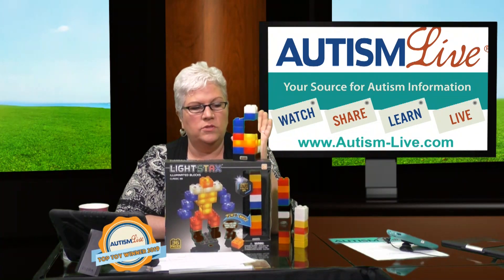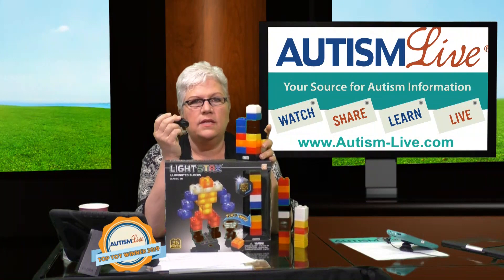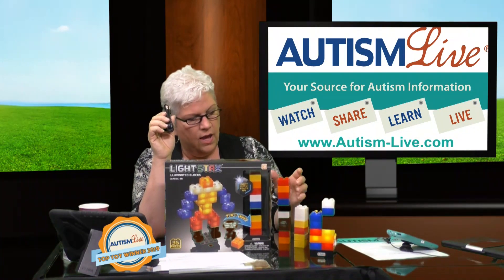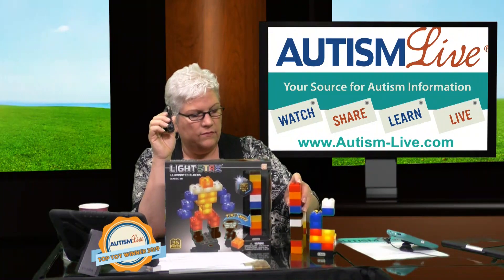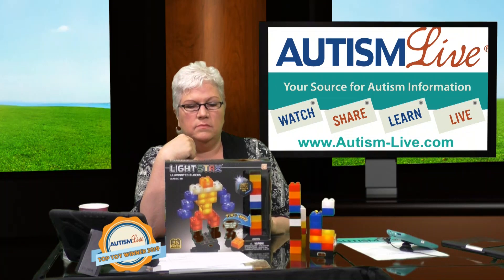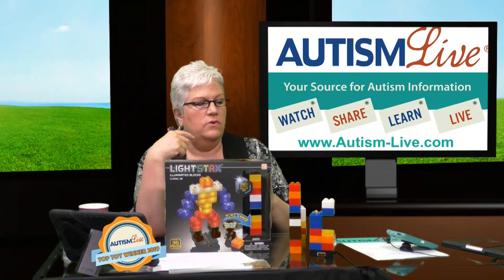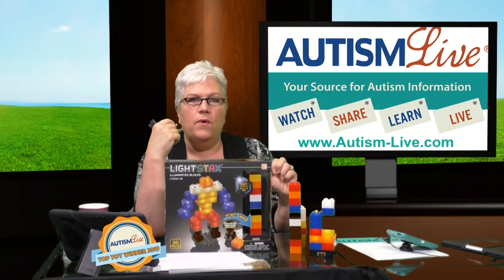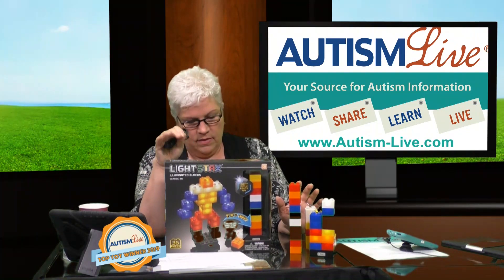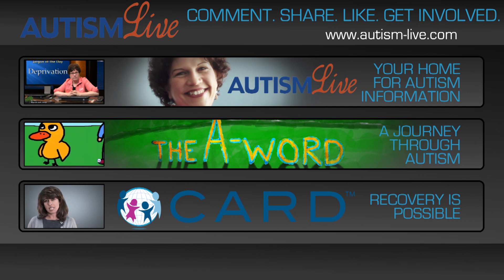This was super popular among the folks that came to our event. It does come with a charging cord so that you can plug it in and charge it up. Lots and lots of colors, lots and lots of possibilities, and it does interact with other block systems. So if you've got a kiddo who's frustrated because they want the element of light, Light Stacks is available on our toy guide right now — really fabulous.